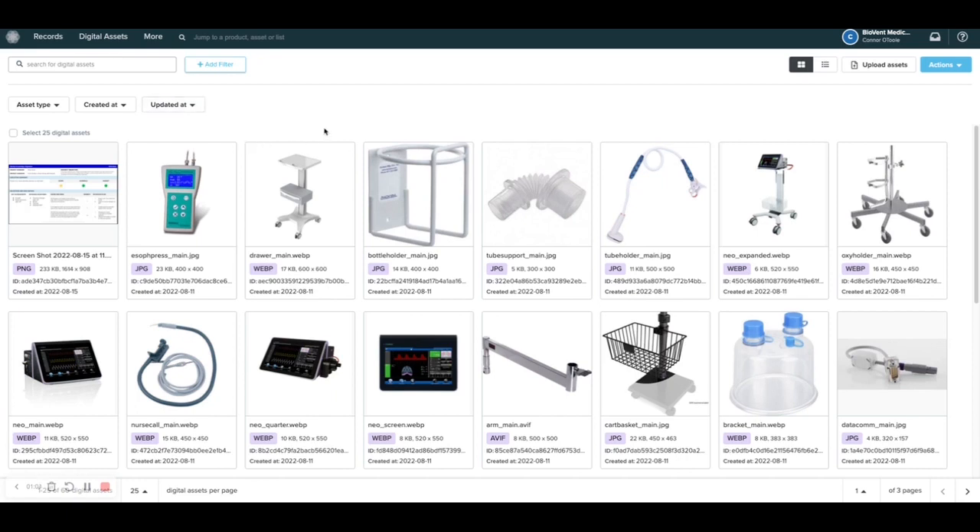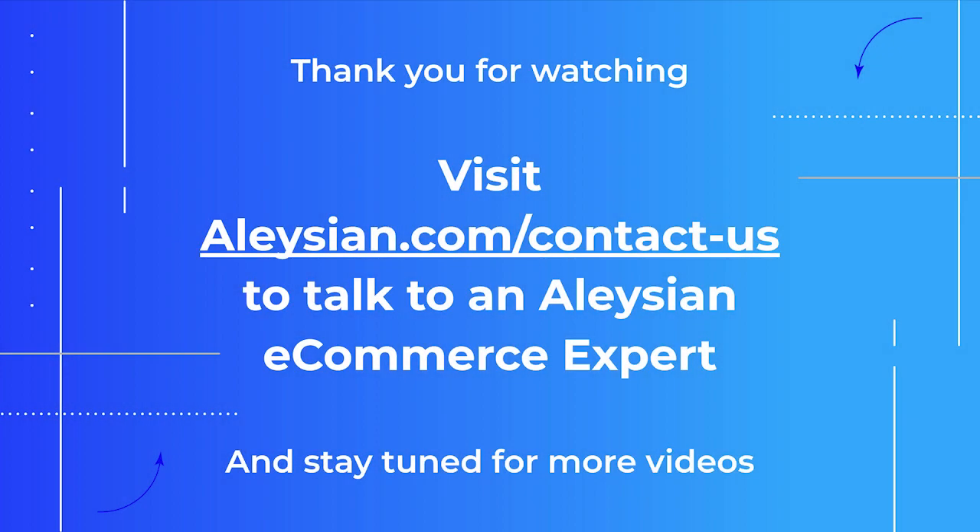So you can unite different teams across an organization and have them work in the same UI, on the same products, on the same platform, creating a true single source of truth. Thank you for joining us today and learning how Salsify can help you effectively and efficiently manage your product data in their PIM platform. Be on the lookout for additional Salsify videos and reach out to learn more about how Elysian can help you on your PIM journey.